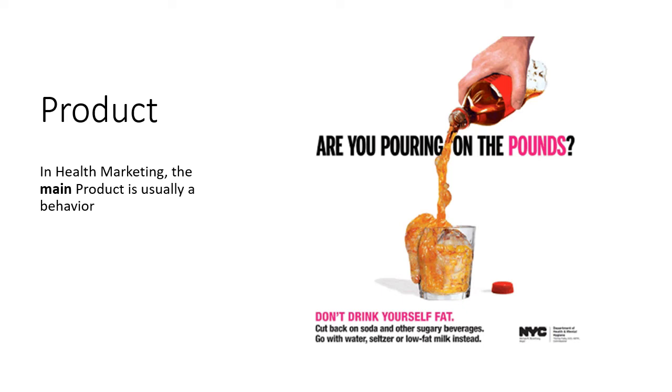In regular marketing, the product is an actual item you're trying to sell — so if you are marketing soda, your product is soda. But in health marketing, the product is usually a behavior. You are selling a behavior; you want people to do something differently. Here's an example from a health marketing campaign out of New York City trying to convince people to cut back on soda, and the behavior they're trying to sell is right there at the bottom: go with water, seltzer, or low-fat milk instead. That's their main product.